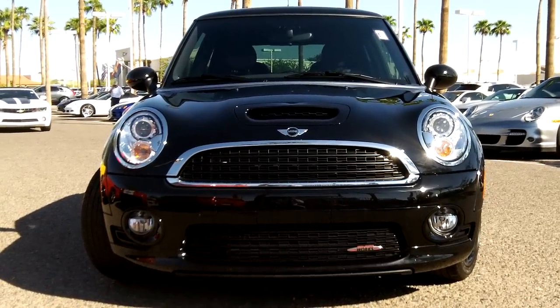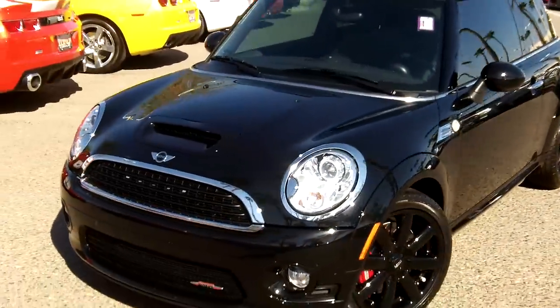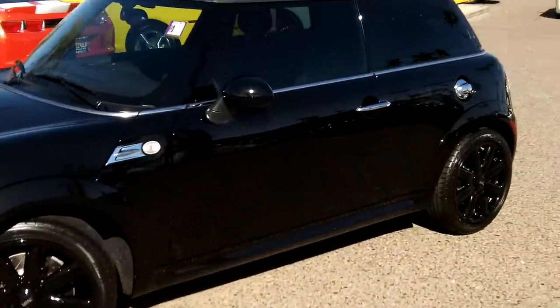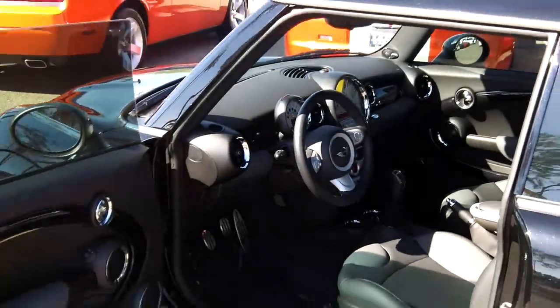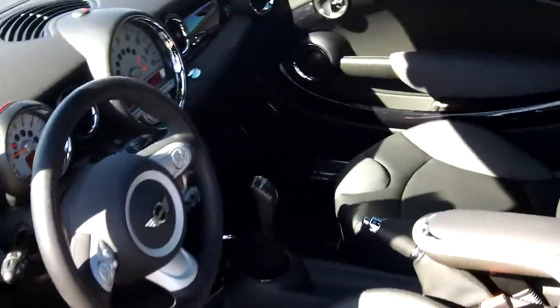So here's the 2010 Mini Cooper John Cooper Works with a manual transmission. Let's go inside the vehicle and show you some of the nice features. As you can see, the Mini Cooper has a very large door opening, and it's still easy to get in and out of the back seat — these seats slide forward pretty easily.